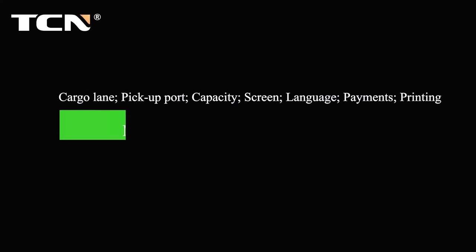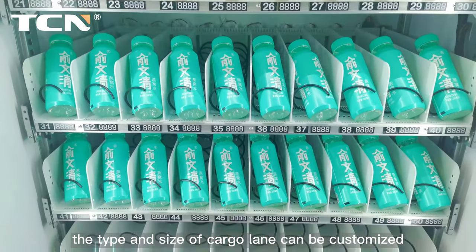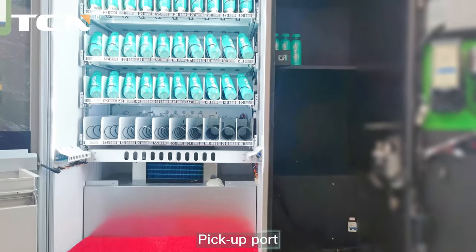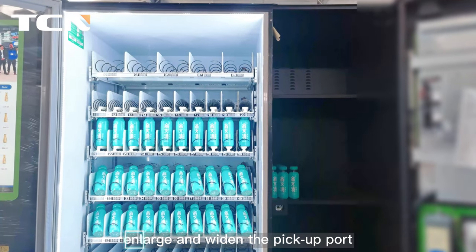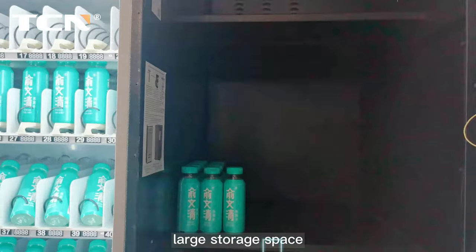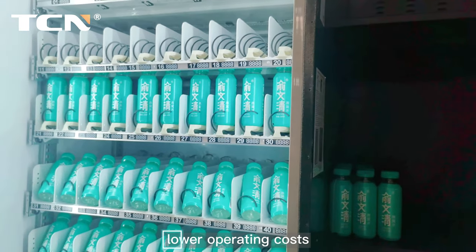Machine details: six-layer cargo lane. The type and size of cargo lane can be customized. Enlarged and widened pickup port, suitable for selling large quantities of goods. Large storage space and lower operating costs.